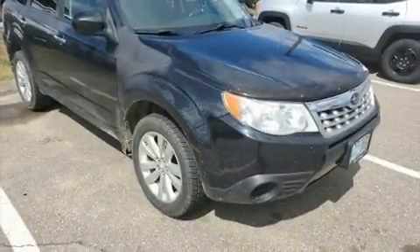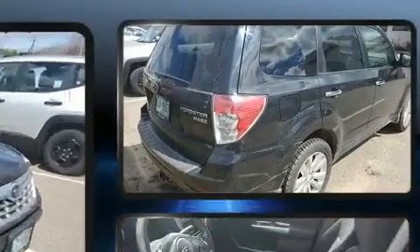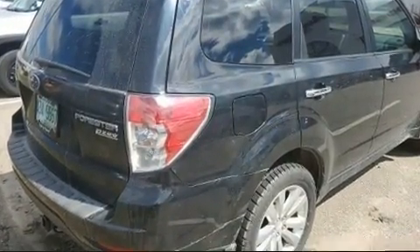Here's a great deal on a 2011 Subaru Forester. It features all-wheel drive versatility, an automatic transmission, and a 2.5-liter four-cylinder engine.